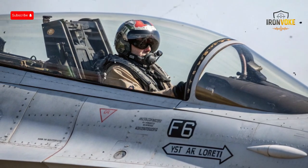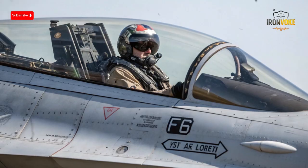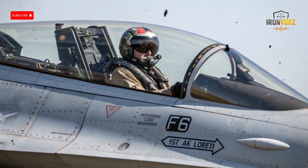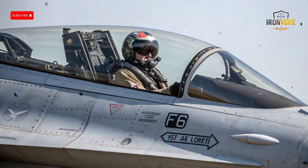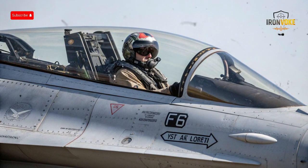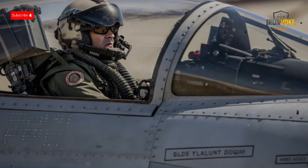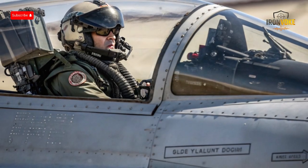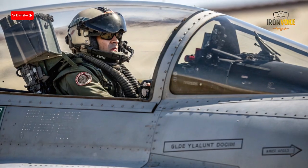The F-16 Fighting Falcon is one of the most successful fighter jets ever built. First introduced in the 1970s, it was designed to be a lightweight, highly maneuverable multi-role fighter capable of both air-to-air combat and ground attack missions. Over 4,500 units have been built, and the aircraft has been exported to over 25 countries, making it one of the most widely used fighter jets in history. What makes the F-16 special is its balance between affordability, versatility, and performance. Its fly-by-wire control system allows it to be extremely agile, and its powerful engine gives it a thrust-to-weight ratio that enables quick climbs and fast accelerations.